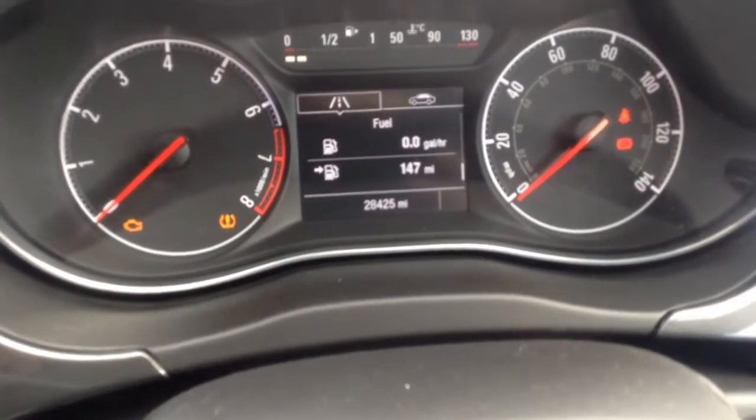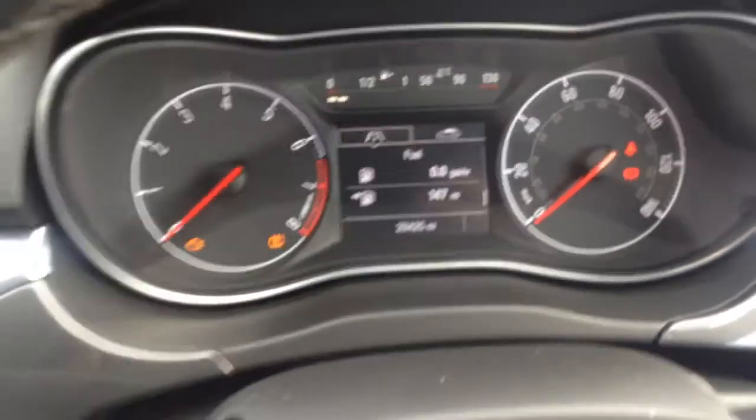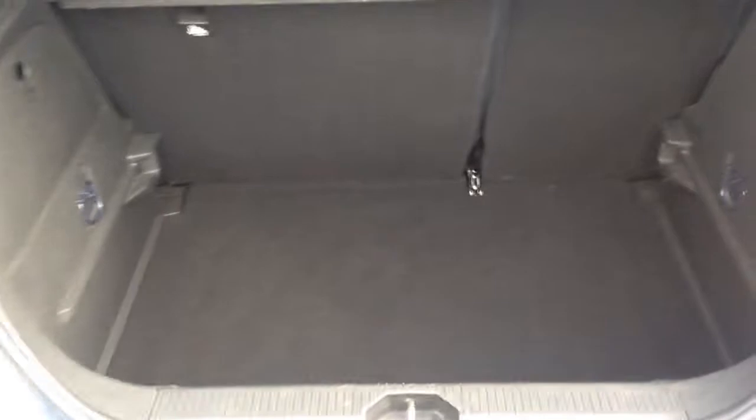As you can see, just 28,425 miles on the clock. Inside the boot it's very nice and spacious, and on this one you've got the 60-40 split folding rear seats which can be folded down to give you more load space.